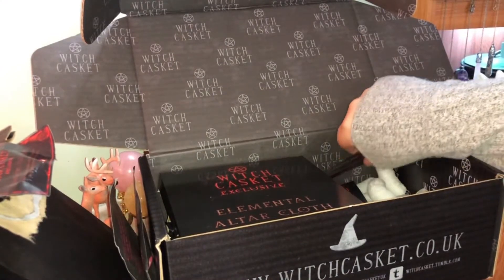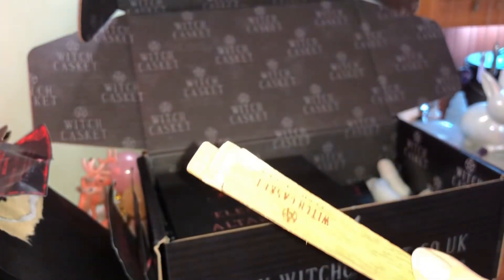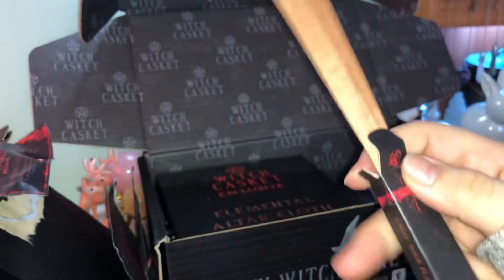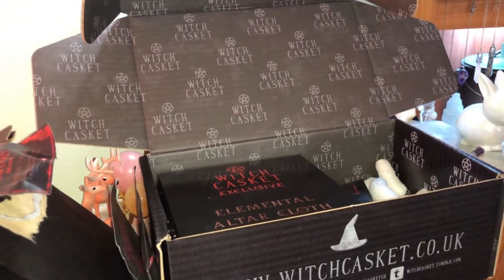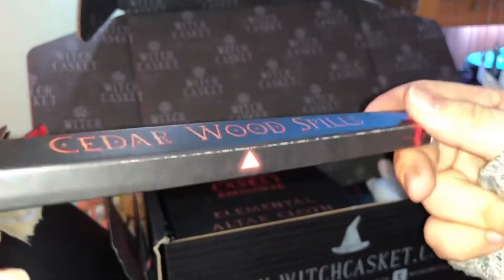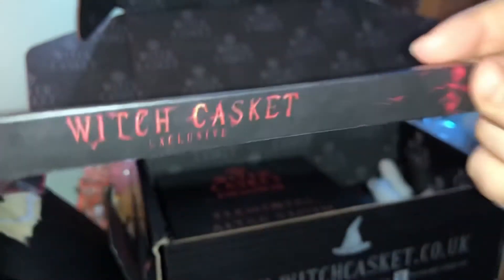There is a thin box here — cedarwood spills! They're like wooden wicks. I think these are used to light one candle and then light another candle with the same flame, so you're not overusing matches or gas in your lighters. The card confirms: carry your flame from one candle to another with Witch Casket's magical spills. I like this — it's also a Witch Casket exclusive.